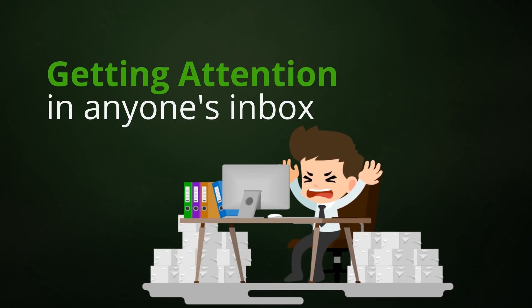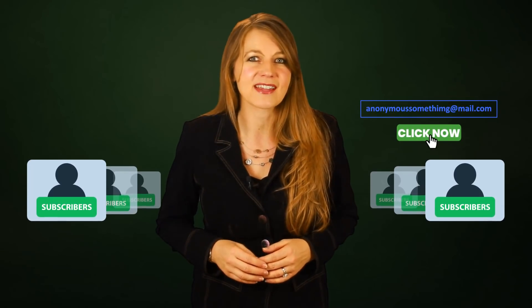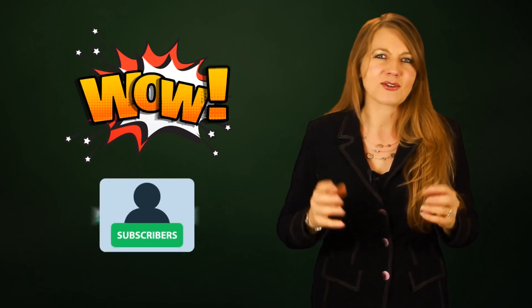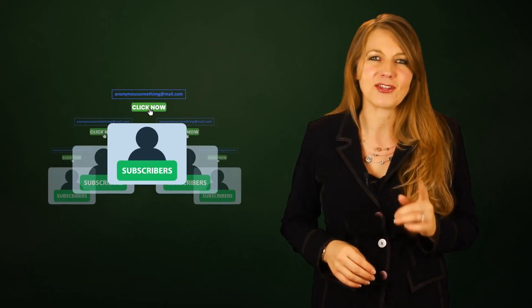Getting attention to your email in anyone's inbox has become harder than ever. It's not a question whether you need to provide your subscribers with a better email open and click experience. If you want to stand out, you need tools that wow your subscribers and get them to open and click each and every email that you send.